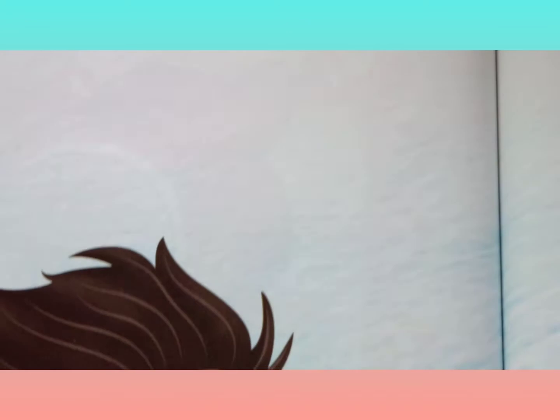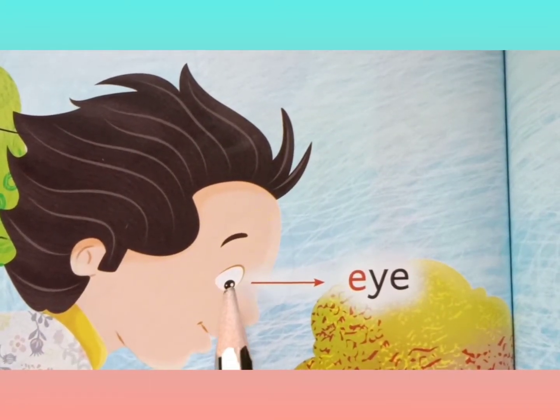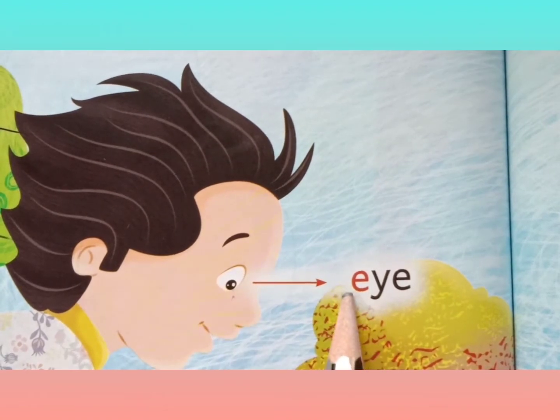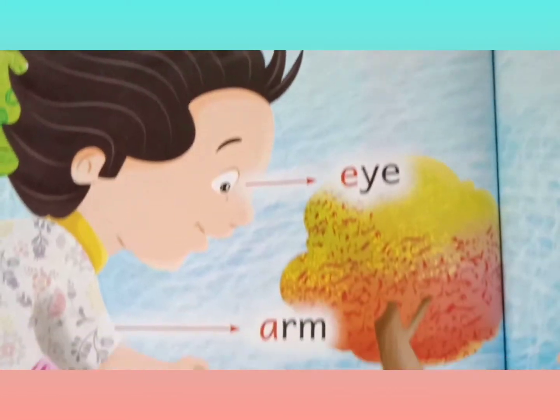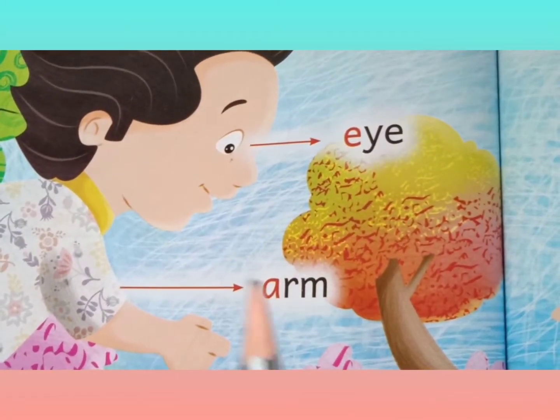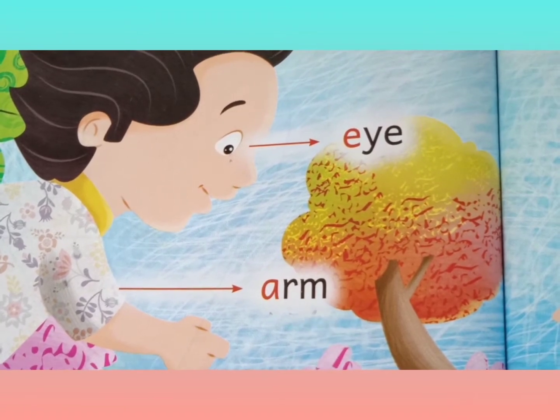What parts of the body are called? Eye, E-Y-E, Eye. Arm, A-R-M, Arm.